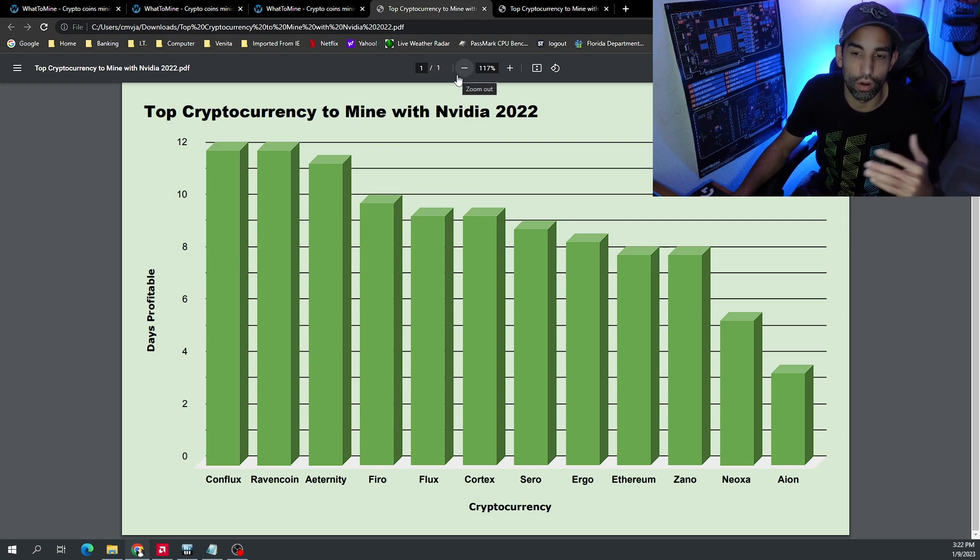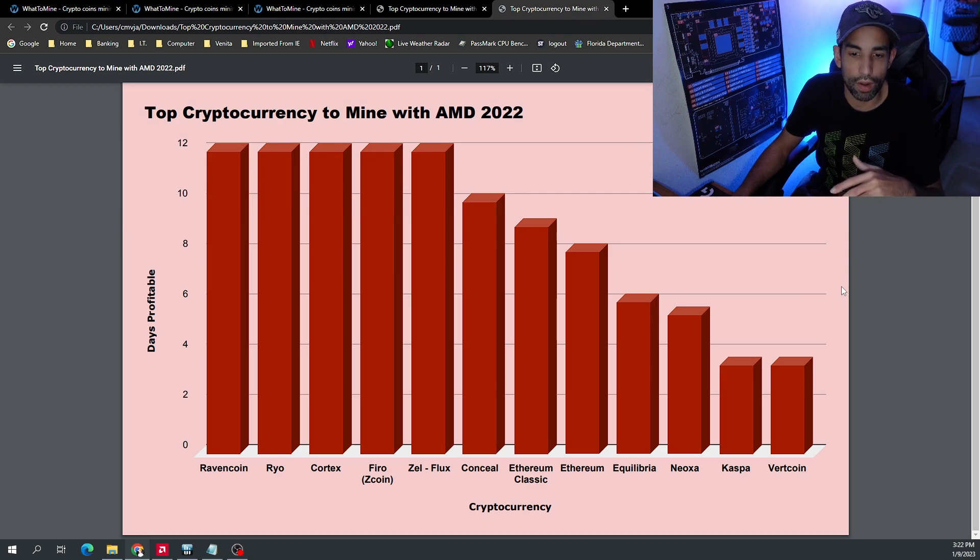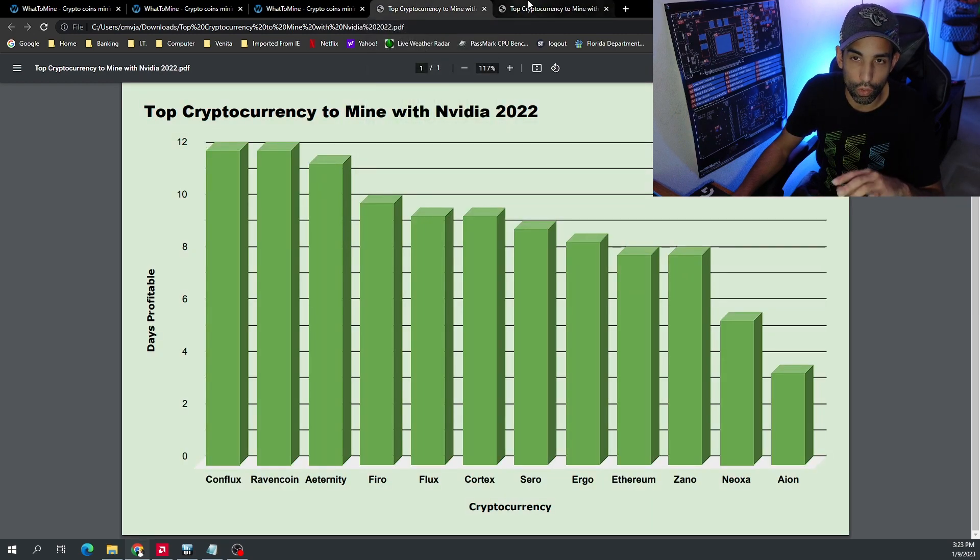Moving on to AMD, the top 10 most profitable coins to mine throughout the entire year of 2022 were: Raven Coin, Rio, Cortex, Firo, Flux, Conceal, Ethereum Classic, and again Ethereum — which we remove — Equilibria, Neoxa, and Kaspa. Kaspa is making a strong push towards the end of 2022 on both Nvidia and AMD, but only made the chart for AMD, not Nvidia.